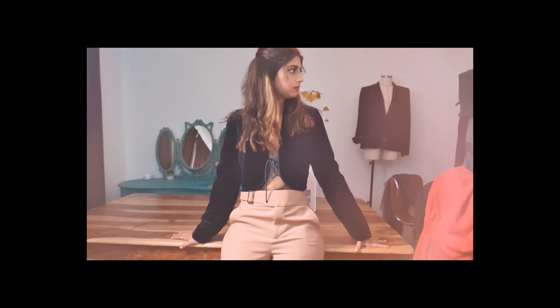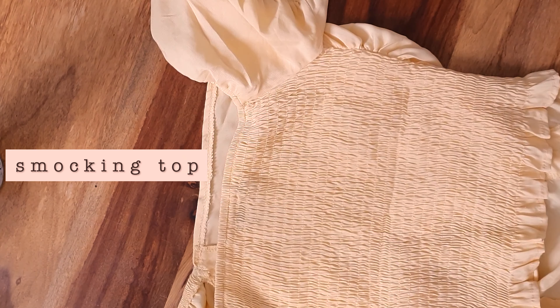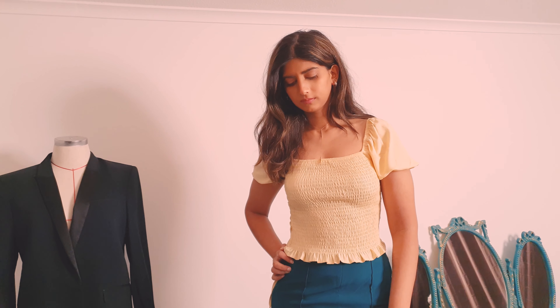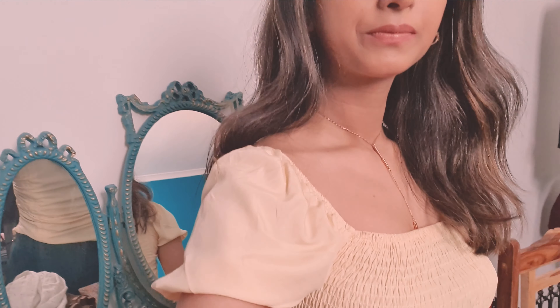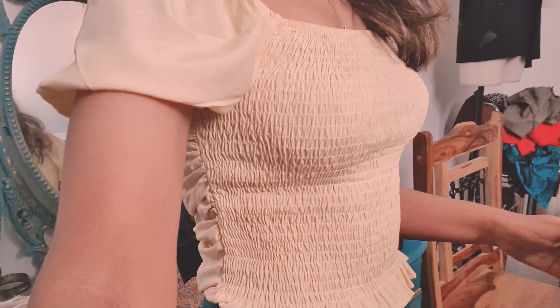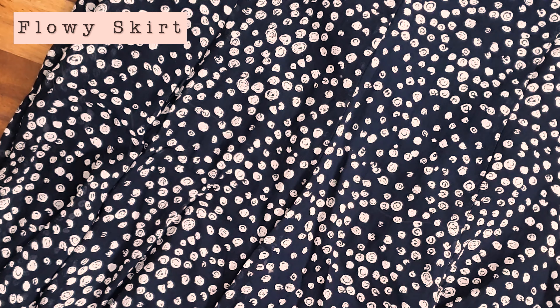Next up we have this little yellow top that was giving me some serious Reformation vibes, so I had to get it. I've decided to actually wear it front backwards — so this is technically the back, but it just looks so good from the front.